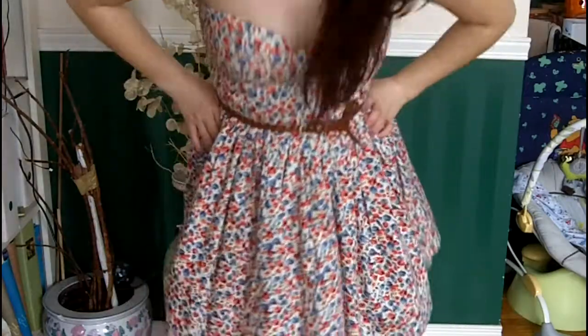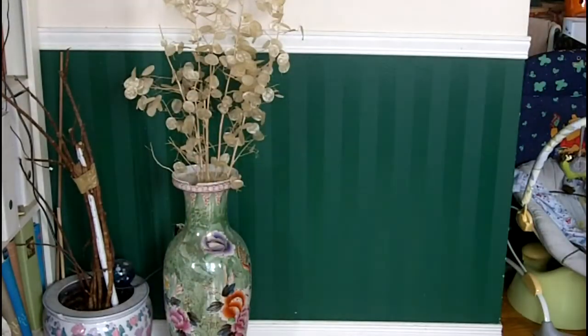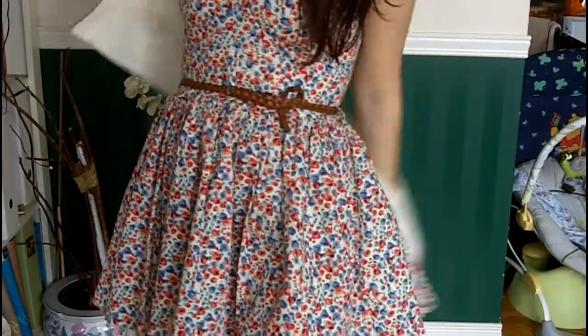That's pretty much it. If where you live is a bit colder, like where I live, I would just add a cream or white leather jacket. This one is from Forever 21 — it doesn't have a hood or anything, but it's still really cute.